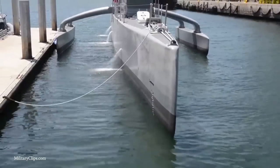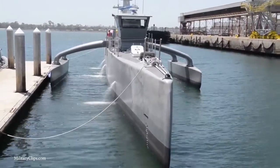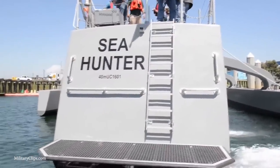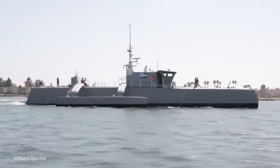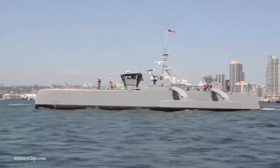However, despite this human backup, tests have shown that the Sea Hunter can patrol without human interference, and it can use its optical cameras and radar to avoid hitting obstacles such as rocks, landmines, or other boats. To top this off, it has the ability to hold armaments such as the anti-submarine warfare system, and it's because of this that the automated ship is super dangerous.